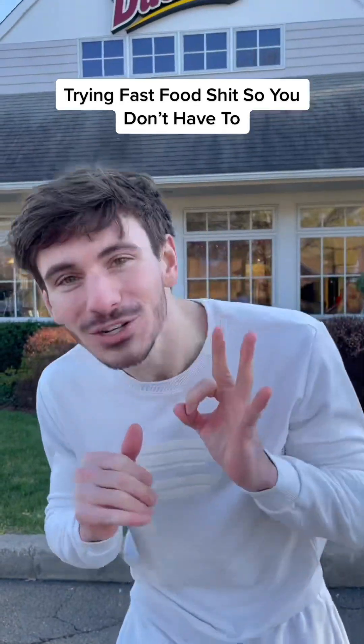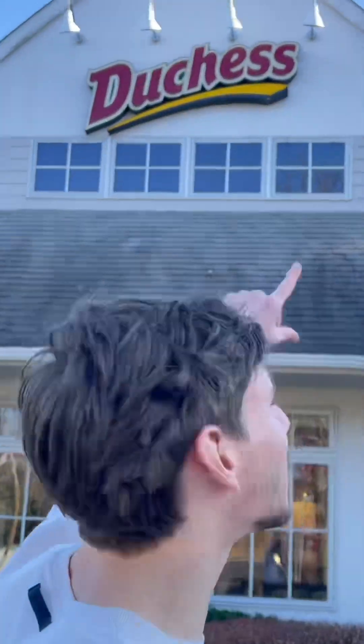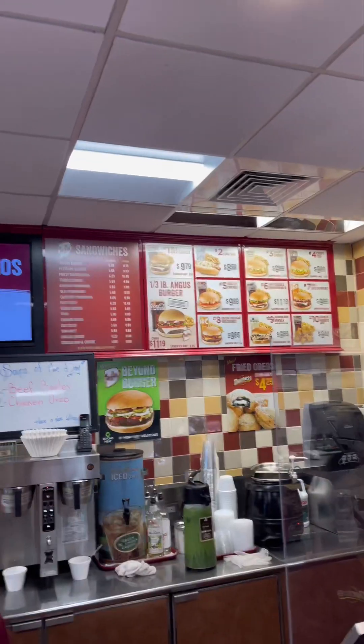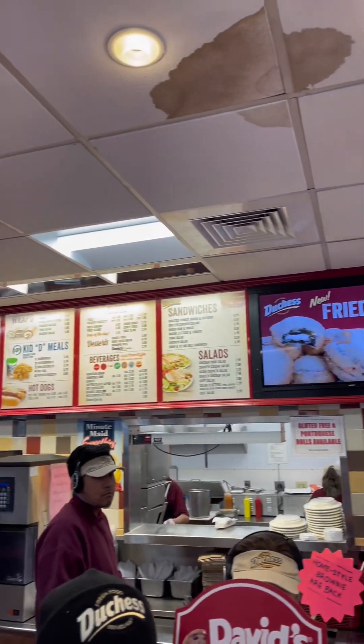Welcome back to another episode of trying fast food so you don't have to. Today we're at Duchess — I drove to Darien, Connecticut to see what this local fast food chain is really all about. Comment down below where I should go next on my food journey. Alright guys, I got a whole bunch of stuff from Duchess.